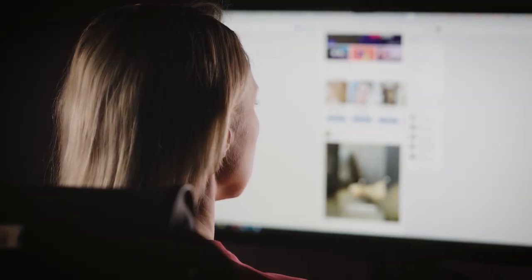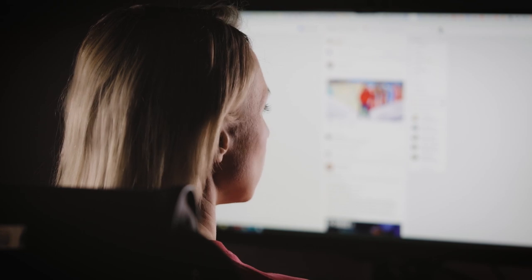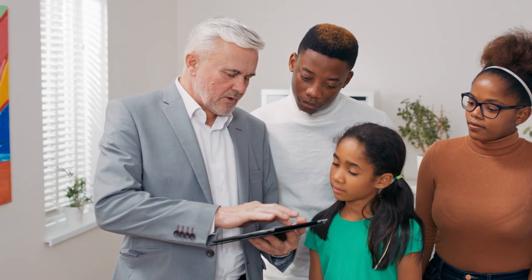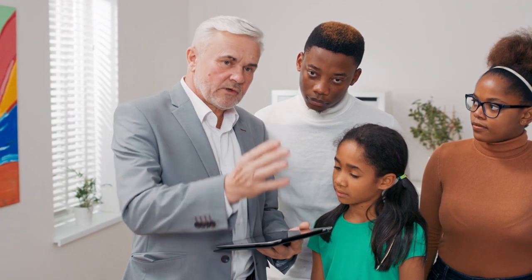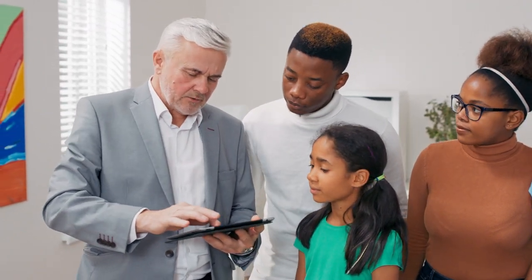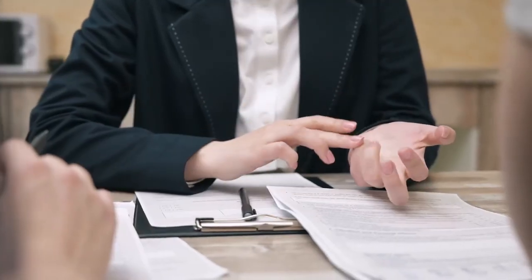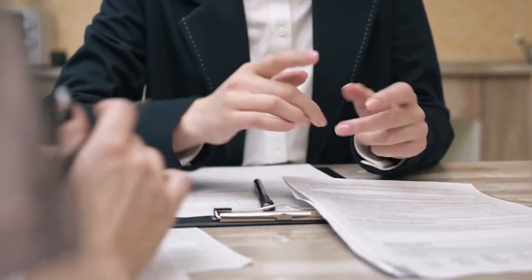Setting the right price is crucial for a quick sale. Research the market again and look at comparable sales in the area to determine a competitive price. Consider hiring a professional appraiser to ensure accurate pricing. Be flexible and keep your emotions far away — this is no time for emotion. Be willing to negotiate with buyers and close the deal.